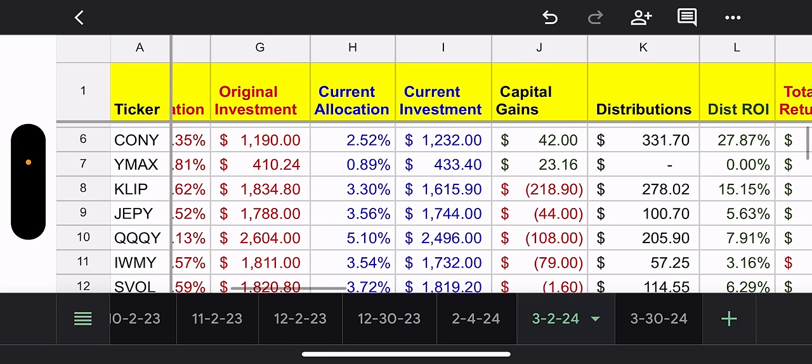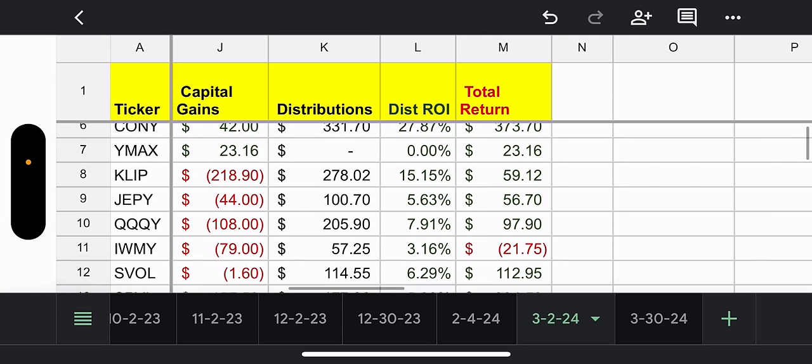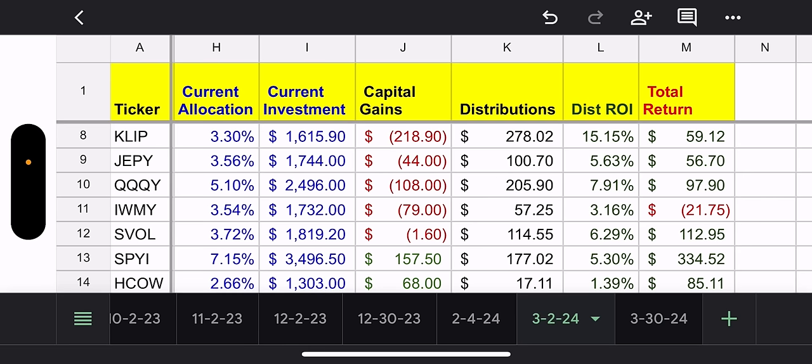Looking at YMAX — it's a pretty new fund, I bought it on ex-date so I didn't get a distribution yet, but capital gain wise I'm up. CLIP I'm still down — I've been trying to average down on that one. They're only 3.3% of my portfolio so I can add more, but overall on total return I'm up on CLIP.